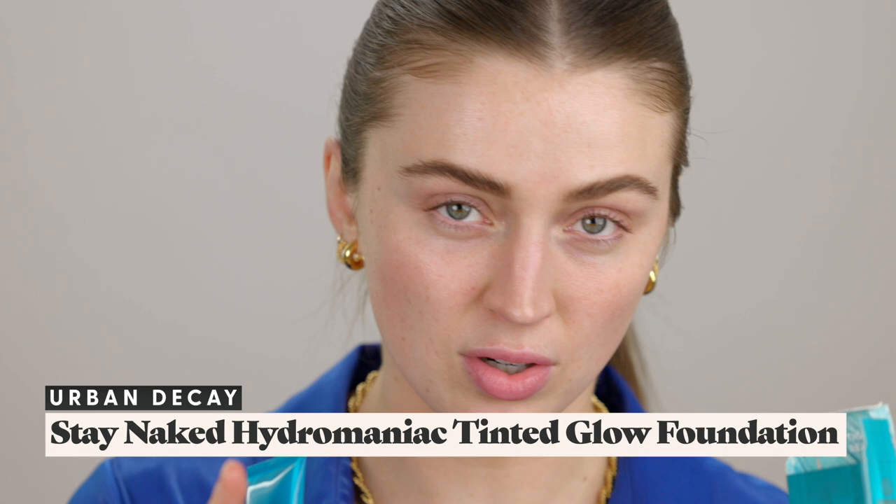Let's go right into the Hydromaniac Tinted Glow Hydrator. I got this in the shade Light 30 — I swatched it earlier and it seemed like an okay fit. It says 24-hour hydration, 24-hour glow, 24-hour wear, and it has kombucha filtrate and marula oil. Applying with my fingers first — wow, that was a lot. But it looks really, really pretty. Look at how nice that's going on — I'm hardly needing to blend at all.